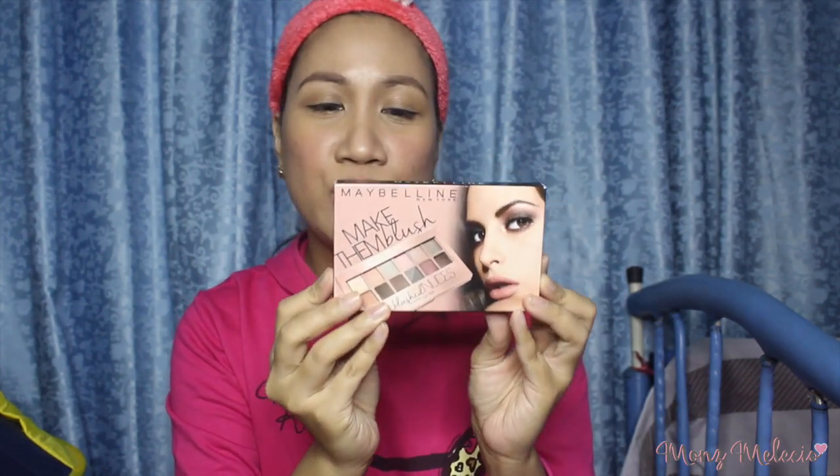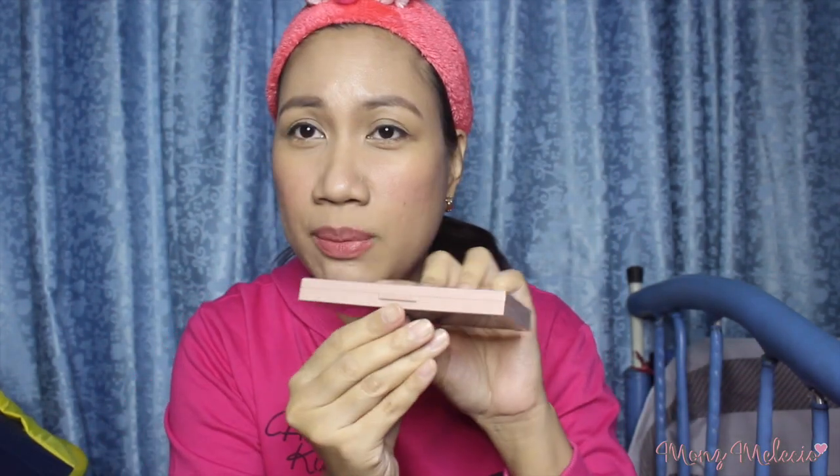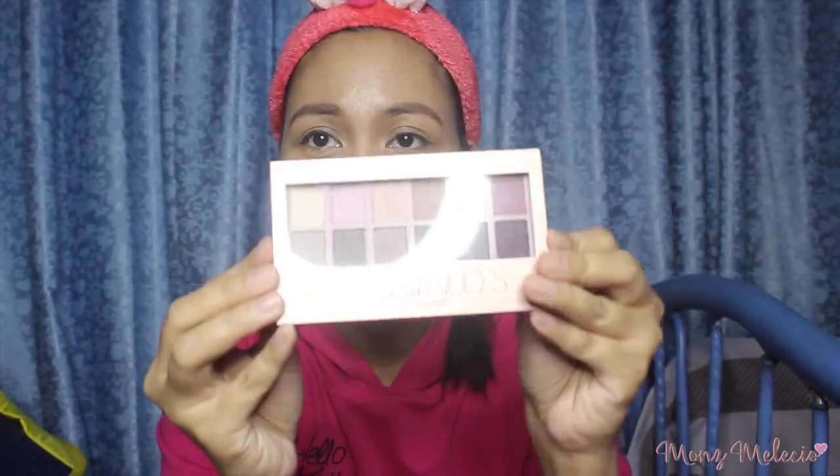I highly recommend this one. Actually, this was recommended to me by my friend and my mom. When I tried it I really liked it. Next is make-up — I bought this Maybelline New York The Blush Nudes Palette. Hindi ko pa siya nagagamit kasi gusto kong gawan ito ng first impression. It's still sealed, and I really love it.